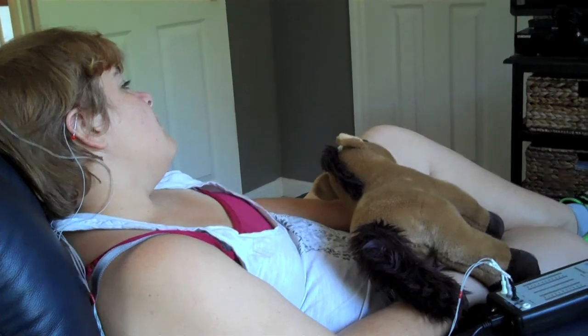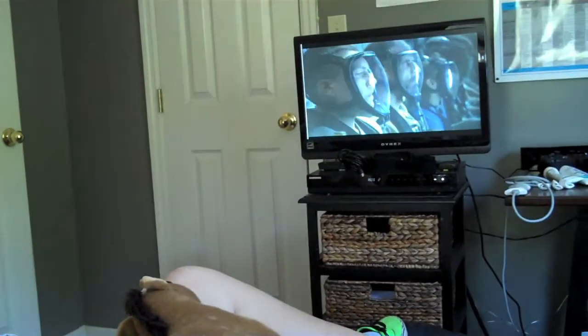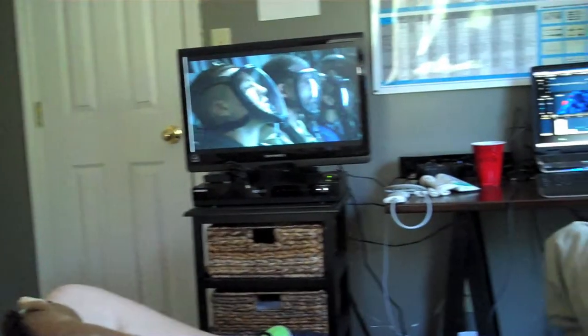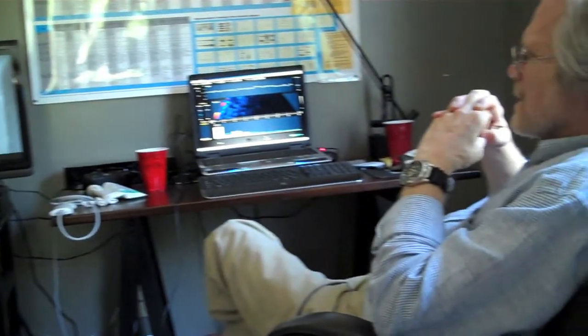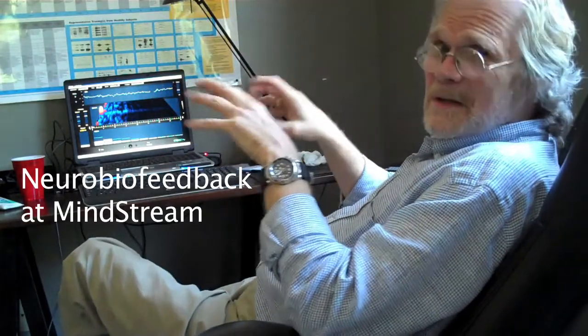And just stay engaged with the screen — don't become unconscious. This is how people, all kids, watch TV.